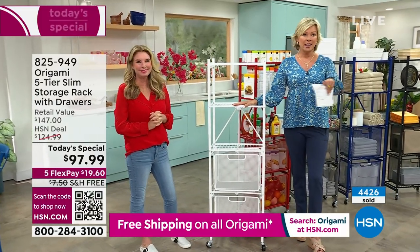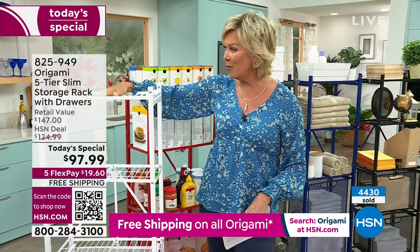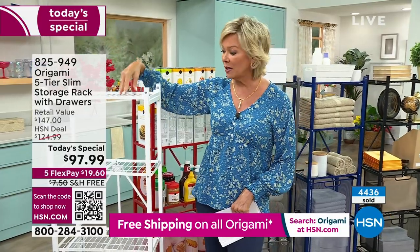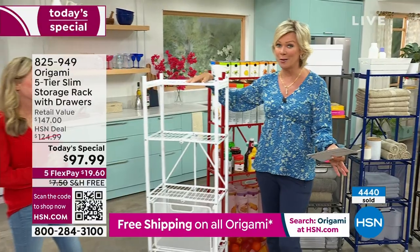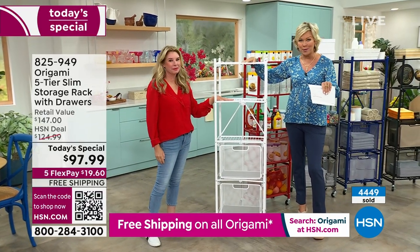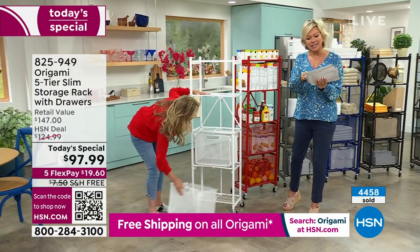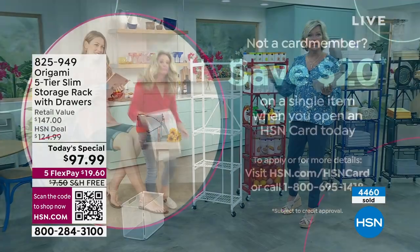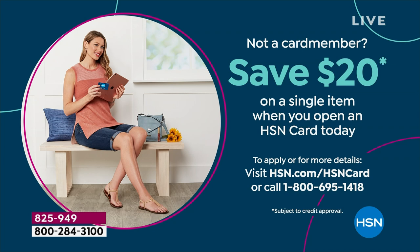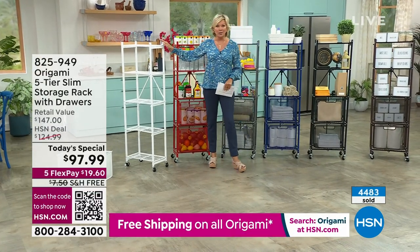For those of you who haven't shopped with us yet: take your phone camera and put it up to that QR code on screen — it'll bring you straight to the page. This is on the home page of our website, our star item of the day. You'll see the colors and hear reviews. The reviews are always so incredible with any Origami product. Also, I wanted to let you know about FlexPay — you put as little as $16.63 with an HSN card, or $19.60 with a regular credit card. You'll get this delivered in a couple of days. Then next month it's $19.60 and so on — five months with no added interest.